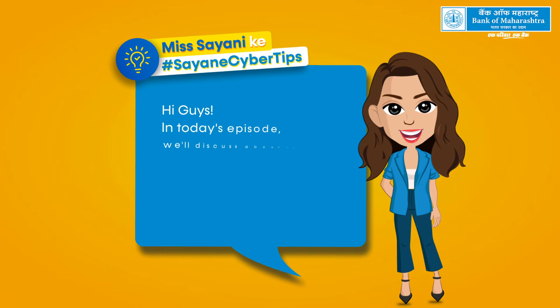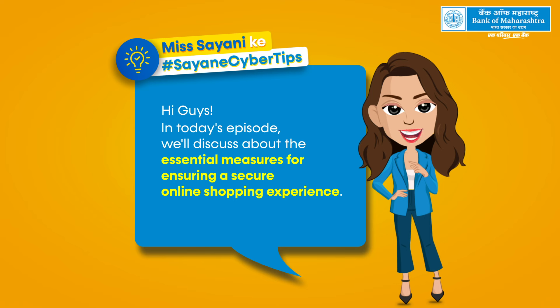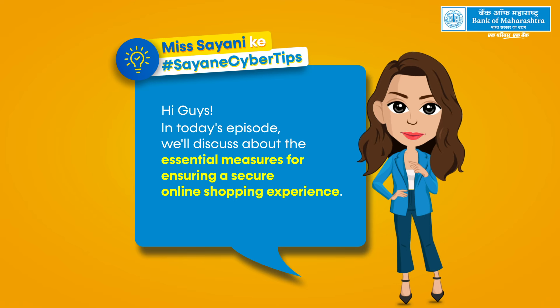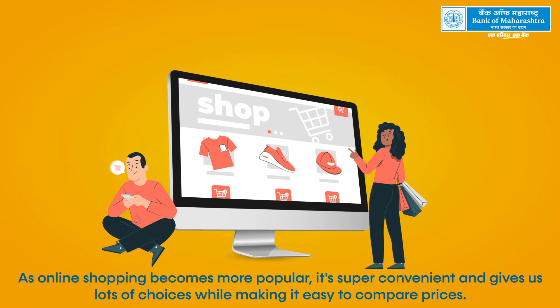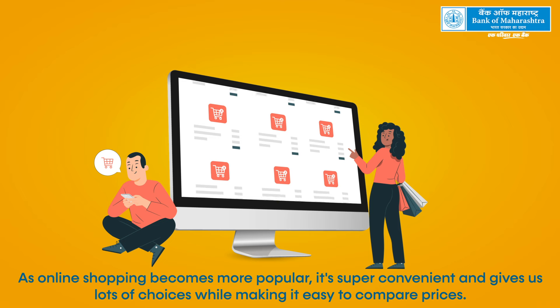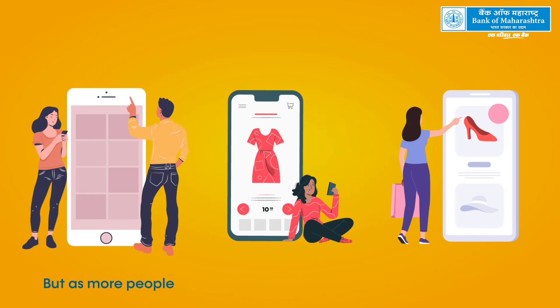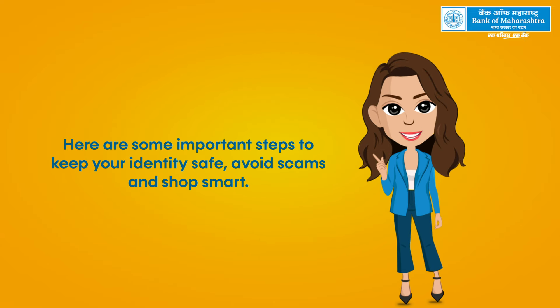In today's episode we'll discuss the essential measures for ensuring a secure online shopping experience. As online shopping becomes more popular, it's super convenient and gives us lots of choices while making it easy to compare prices. But as more people shop online, we need to be careful about security. Here are some important steps to keep your identity safe, avoid scams, and shop smart.